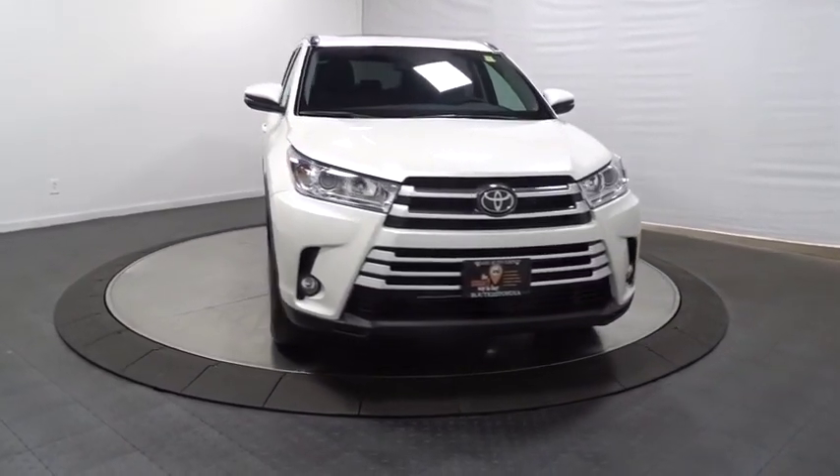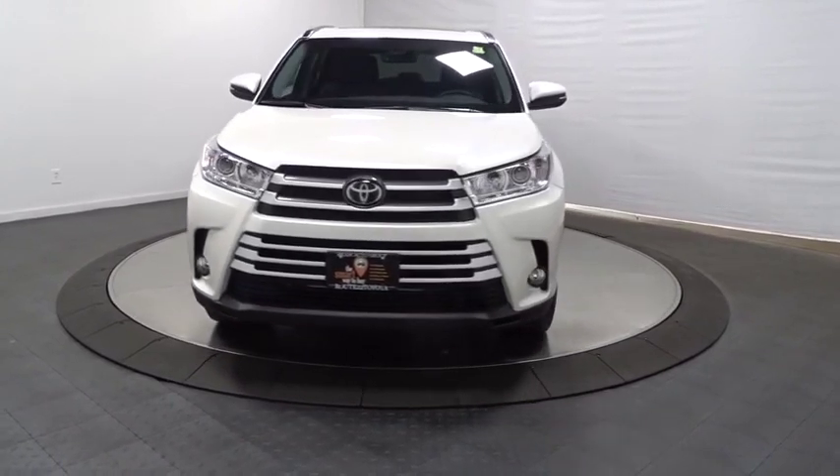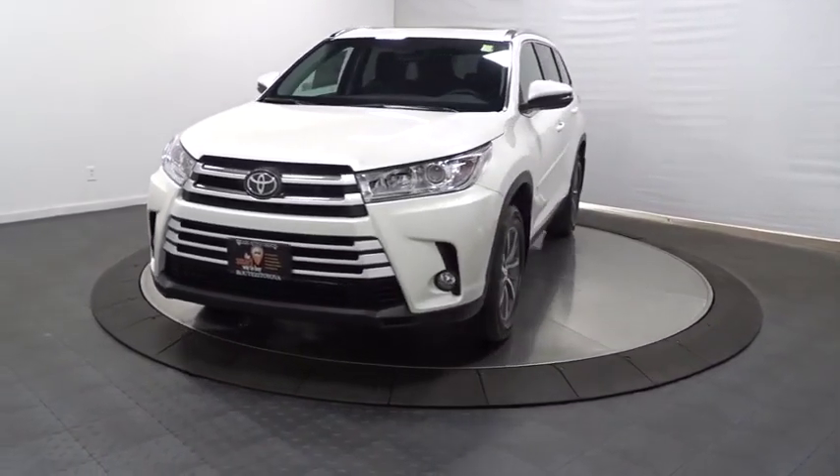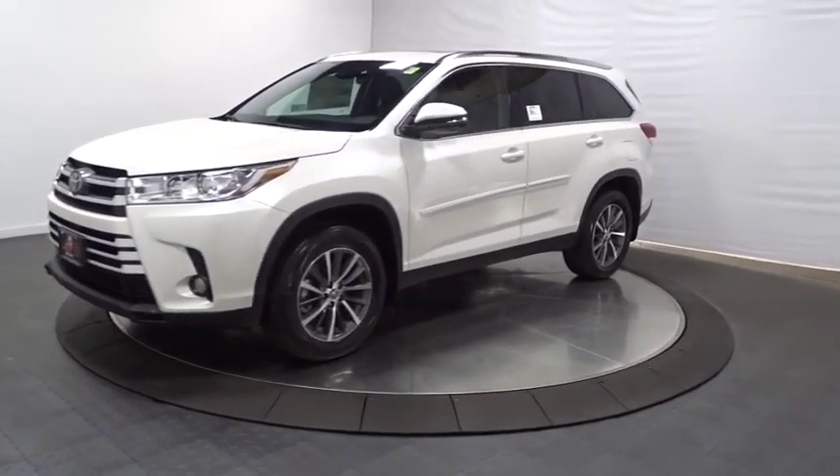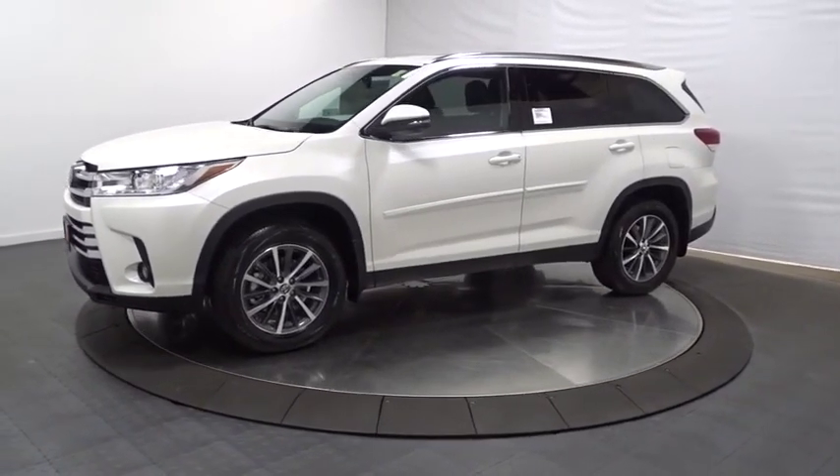Engine immobilizer, tinted glass, splash guard, body color door handles, low tire pressure warning, power rear window sunshade. This beauty will even make your house keys jealous. Drive it today.